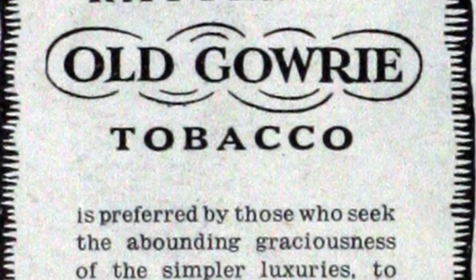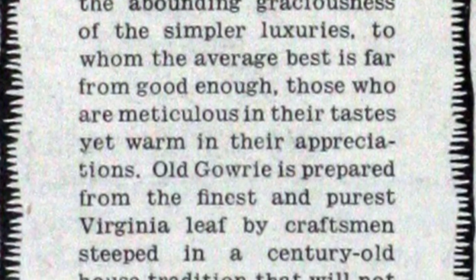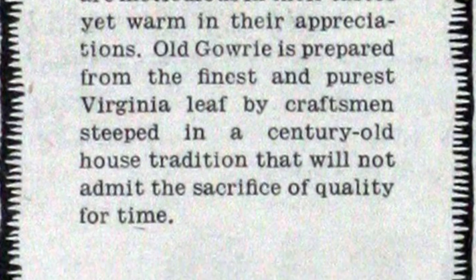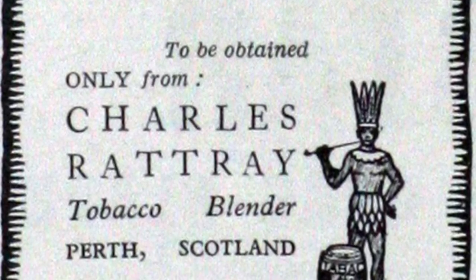After his death in 1964, his son Charles Rattray Jr. took over management until his retirement in 1980. After he died only a few years later in 1984, his daughters inherited the name rights and the original recipes of the fine Rattray's tobacco line. These tobaccos are now produced by Kohlhase and Kopp.